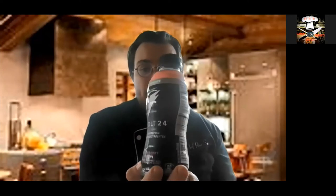Hey Chefs, welcome to the first edition of Chef Pete Reviews. Today I'm going to be reviewing a new product that just came out about a month ago. It's called BOLT24 by Gatorade.